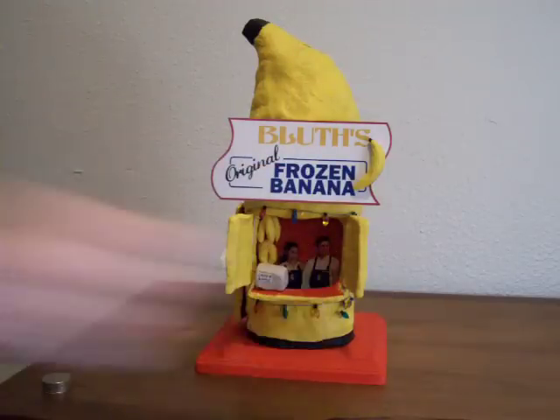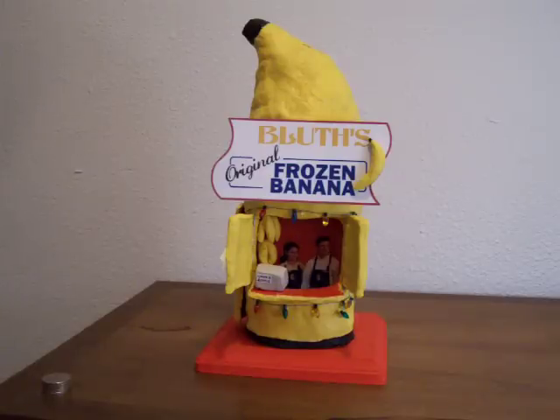I'm sure this is an idea a lot of people have had. I'm sure it clearly has its imperfections, as I have the arts and crafts ability of a kindergartner, but this piggy bank has the structural integrity of a Bluth Company model home.